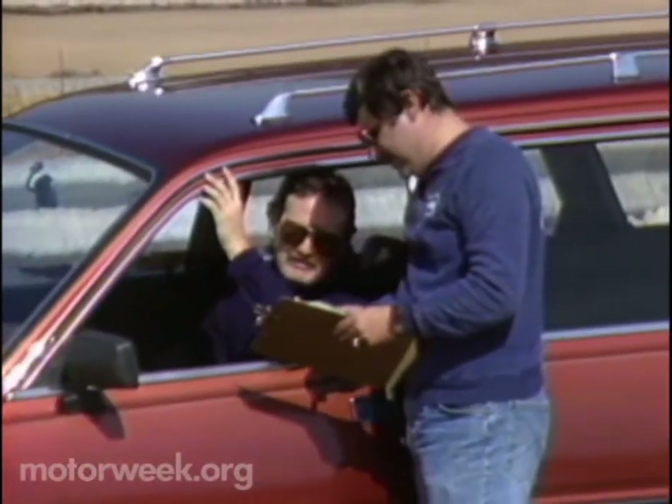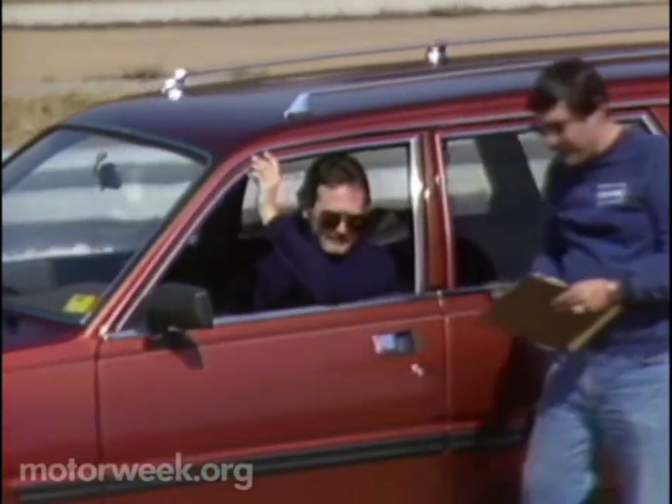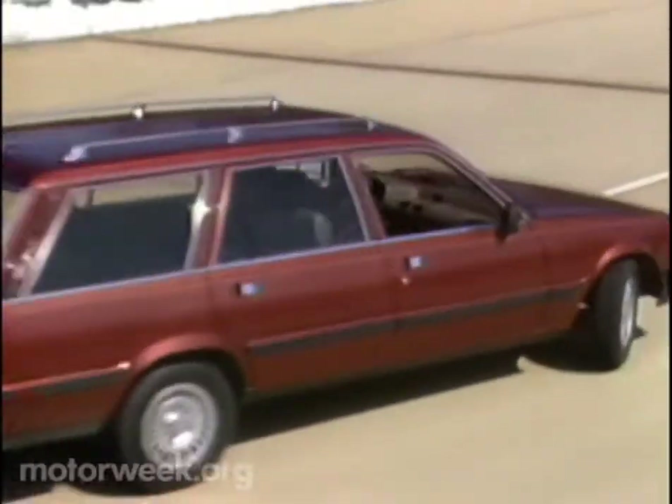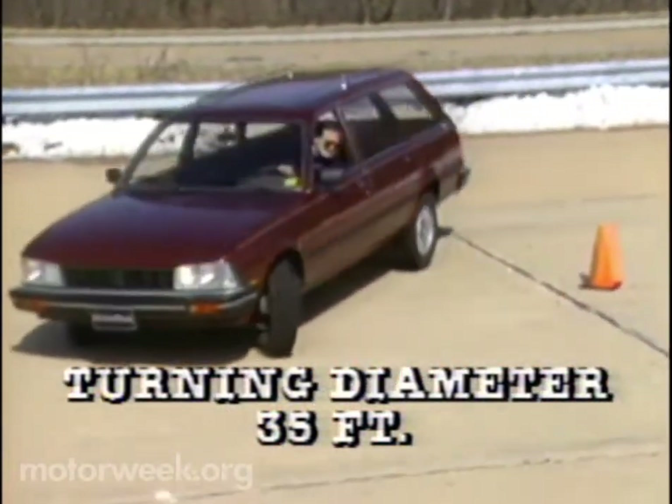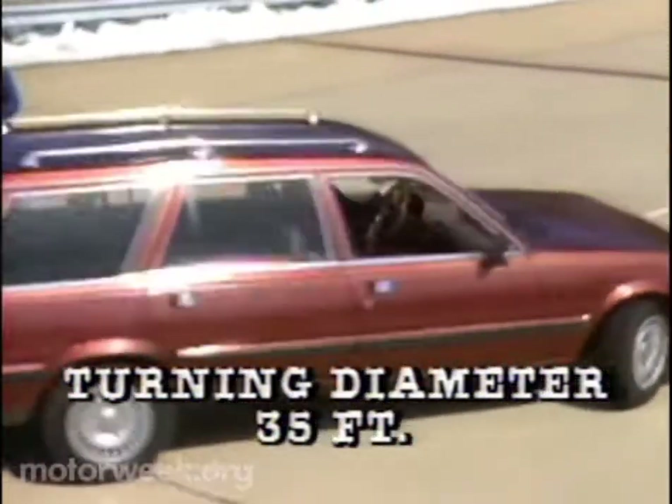Something else we like about French cars — they have a smaller-than-average turning diameter. That must be because of all those narrow back streets in Paris, but we get the benefit. The 505's curb-to-curb circle is a petite 35 feet.